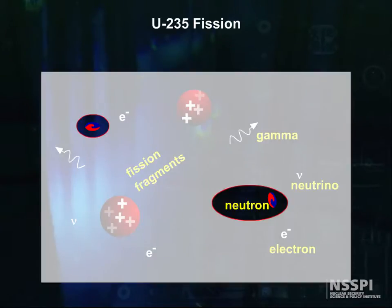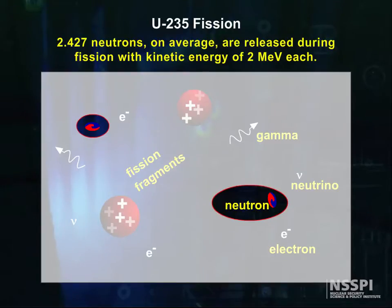First, let's look very carefully at these fission neutrons, because it is they who keep things going in the chain reaction. During fission, on average, 2.427 neutrons are released, with a kinetic energy of about 2 MeV each.